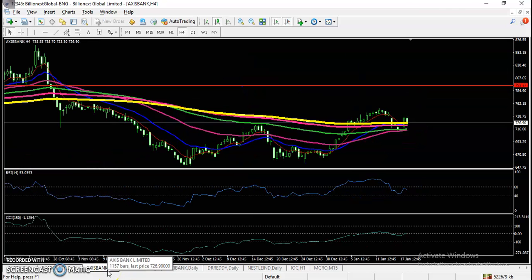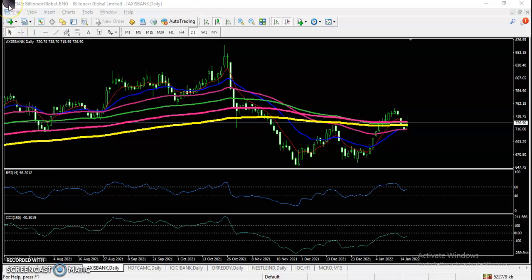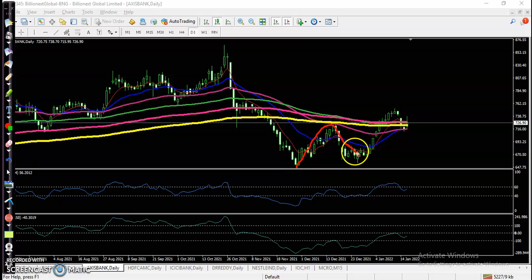Looking at top gainer Axis Bank on the daily time frame, there is no trade opportunity currently. According to price action, price is creating higher highs and higher lows. Price pulled back and again tried to bounce but failed to bounce from this level.